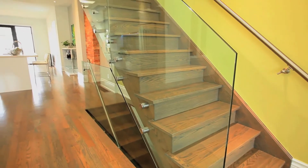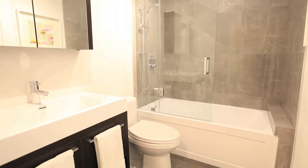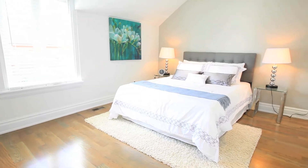A modern glass enclosed oak staircase leads to your three sleeping chambers and two full baths. The master comes with his and her closets and an ensuite bath.